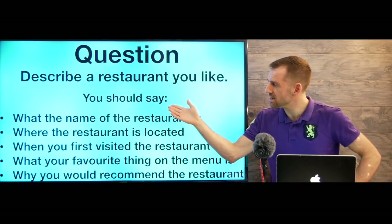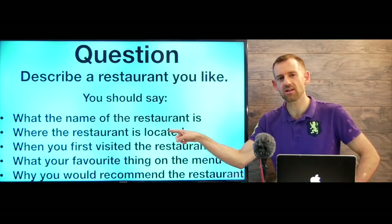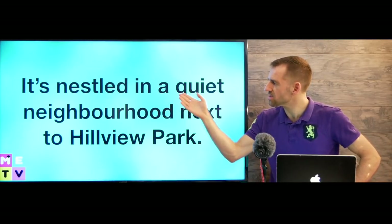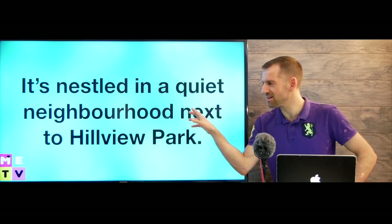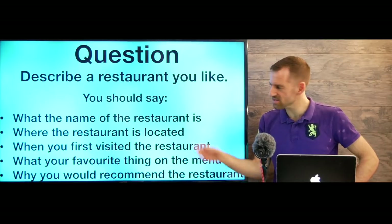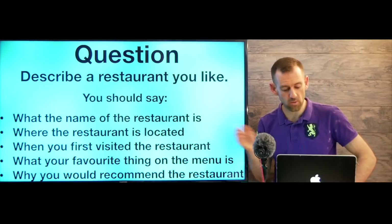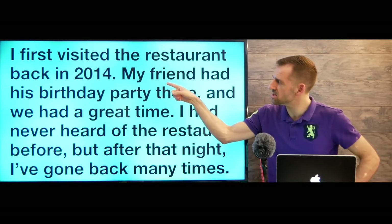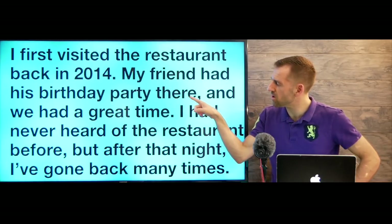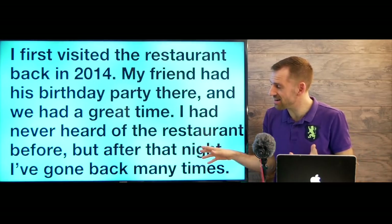What's next? Where the restaurant is located. It's nestled in a quiet neighborhood next to Hillview Park — giving a little bit more detail. Now what's next: when you first visited the restaurant. I first visited the restaurant back in 2014. My friend had his birthday party there, and we had a great time. I had never heard of the restaurant before, but after that night I've gone back so many times.